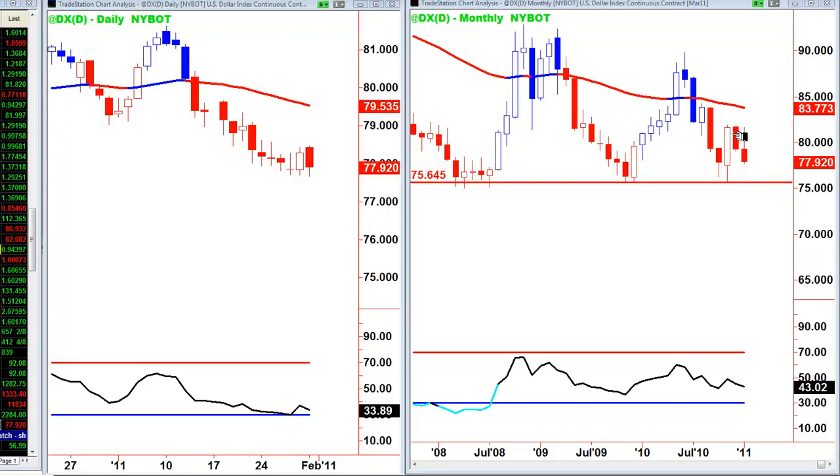Dollar Index monthly: still seeing continuation of this shooting star up here. Big selling right down to this triple bottom, and we've had another two months of selling, looking as if we could retest 75.65. A weak close today — looks as if it's trying to find a bottoming pattern but it just continues to show weakness.